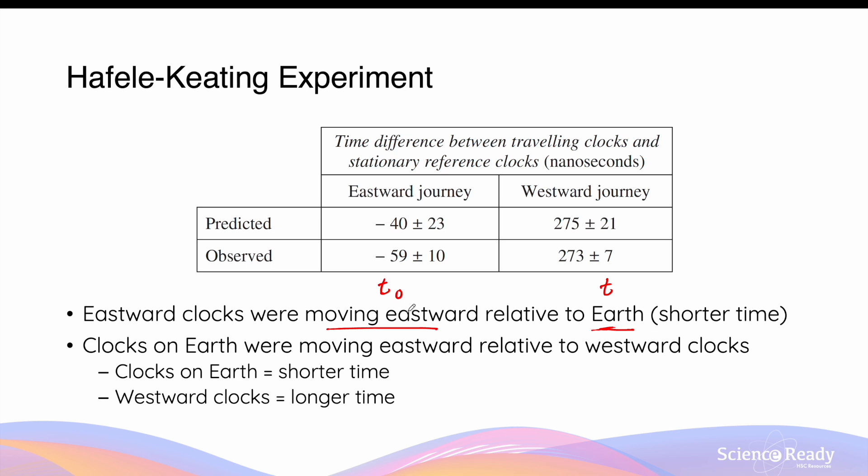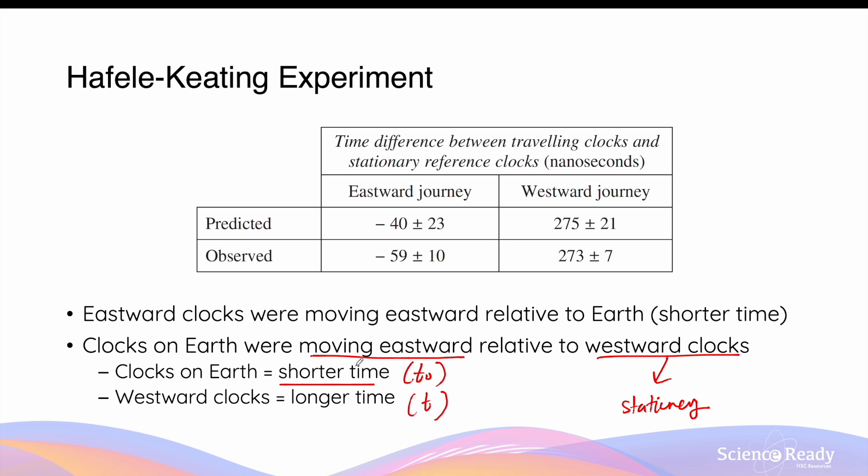Each nanosecond on the eastward-travelling clocks became slower, giving rise to a shorter measured time. We can understand why the westward clocks gained time by considering the clocks on Earth as moving eastward relative to the westward clocks. If we treat the westward clocks as stationary, and Earth rotates west to east, then the clocks on Earth are moving eastward relative to those clocks. The clocks on Earth would then elapse a shorter time t₀, while the westward clocks would measure a longer time t — each nanosecond on Earth's clocks was slower, giving rise to a shorter time on Earth and a longer time on the westward plane.